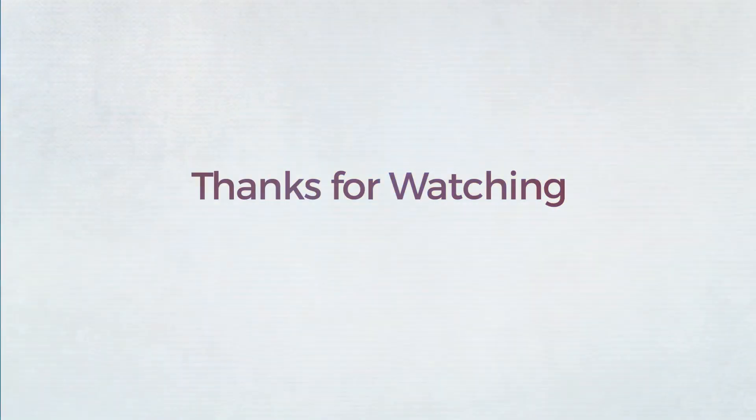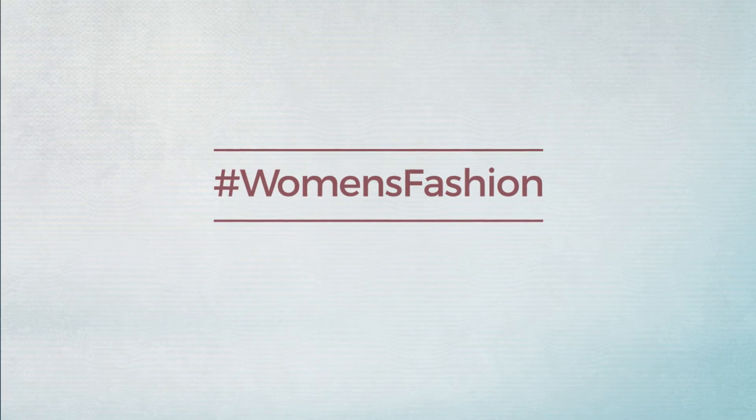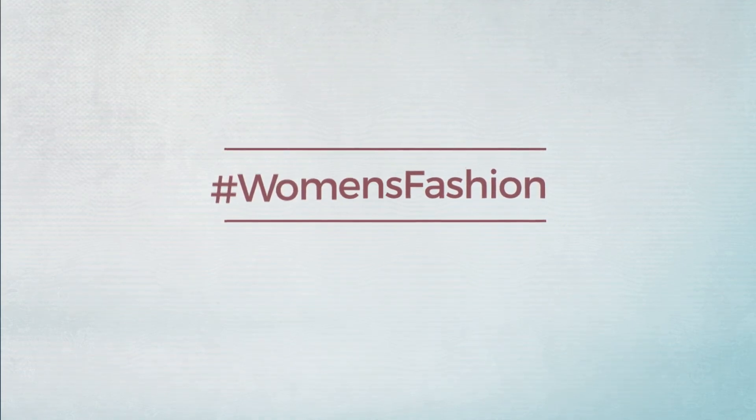Thanks for watching this hand-picked collection by hashtag women fashion. If you didn't like it, write something mean in the comments below — otherwise subscribe to our channel and like.